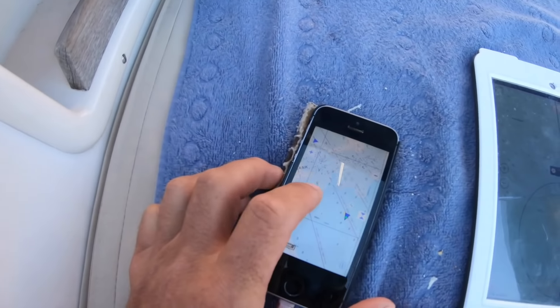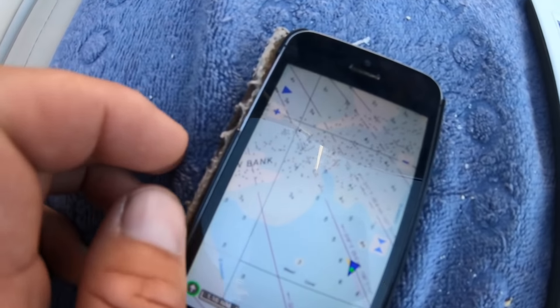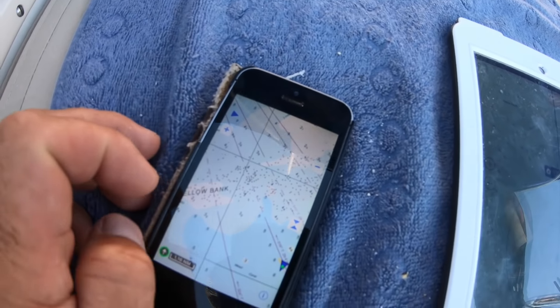Soon we will be on the Yellow Bank. This is where a lot of coral heads are — you can see it on the chart, it's full of corals. It's not the best time when we reach it because it's getting to low tide. I hope we have enough water. We have to spot the coral heads so that we can go in a slalom through them — but we will do it.